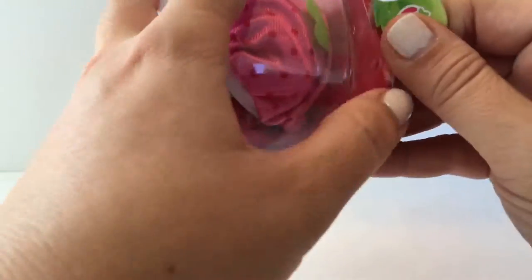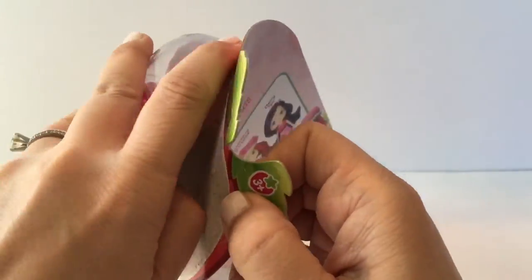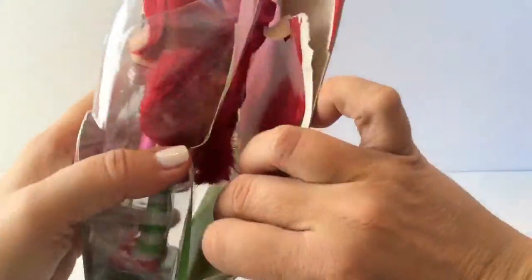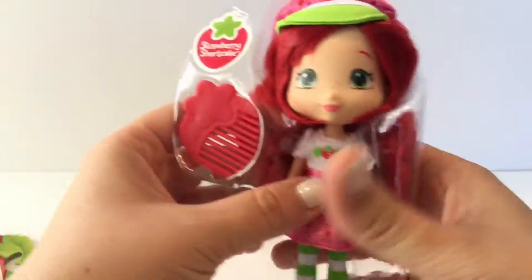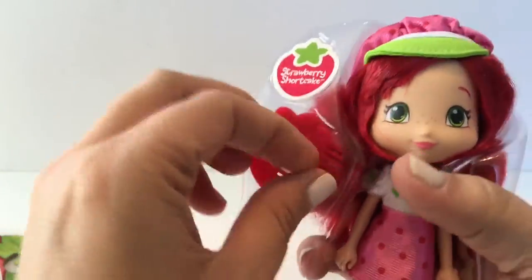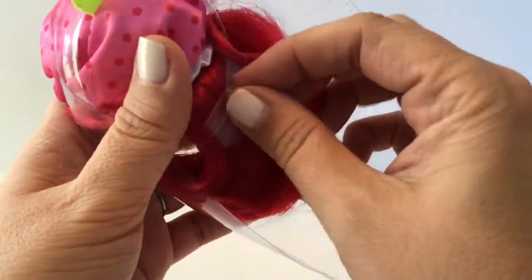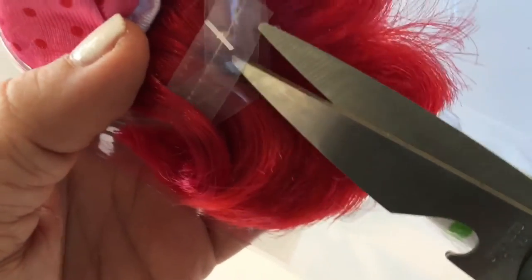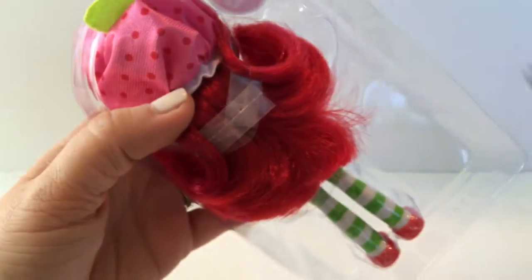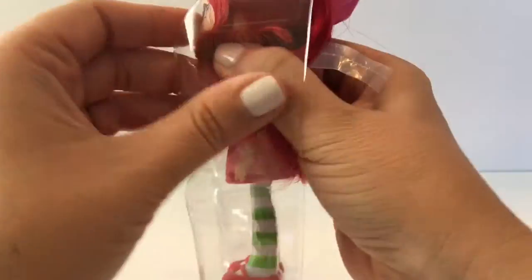We're going to go ahead and open her and take a look at her. She has a little brush that comes with her right here, and we'll go ahead and try to get her out. There are a little bit of tags back here, so hopefully I can cut through. I like the way they made this so that you can cut through that little end right there easily. I'll go ahead and take her out.